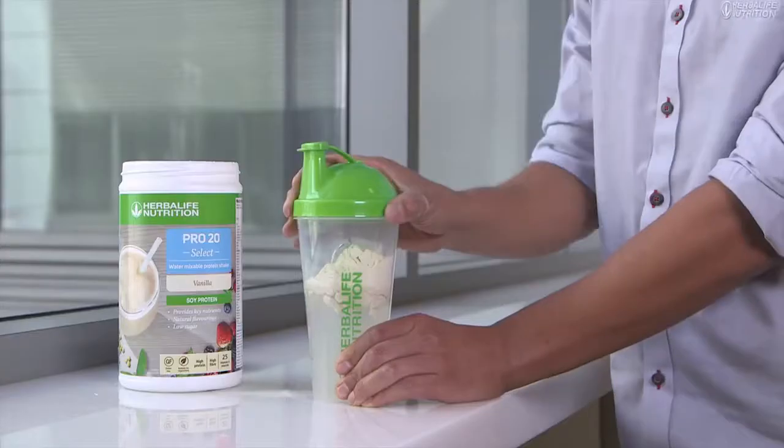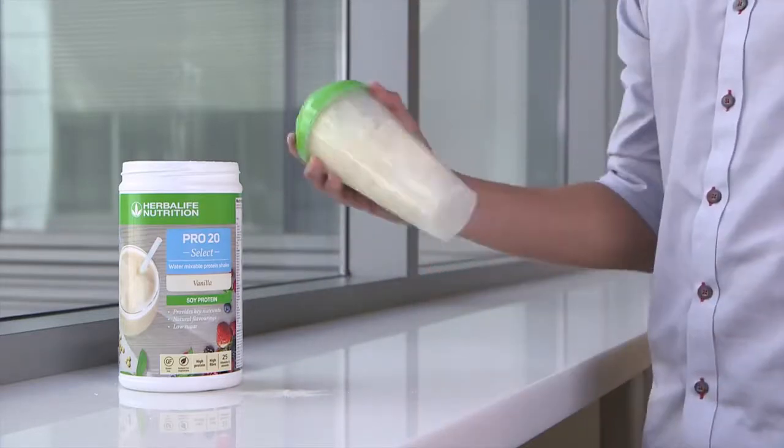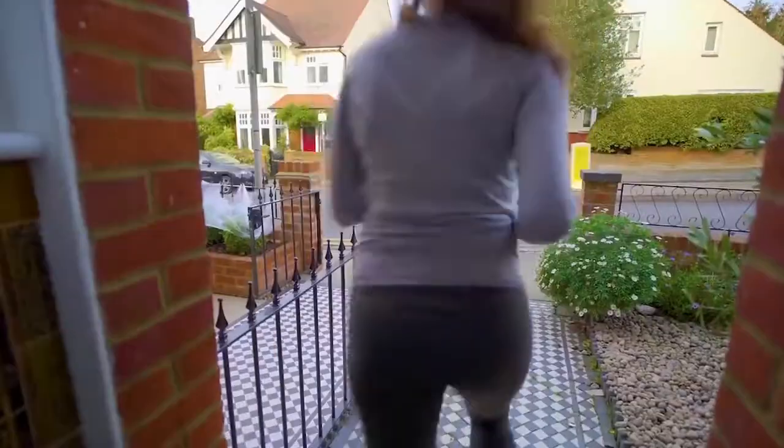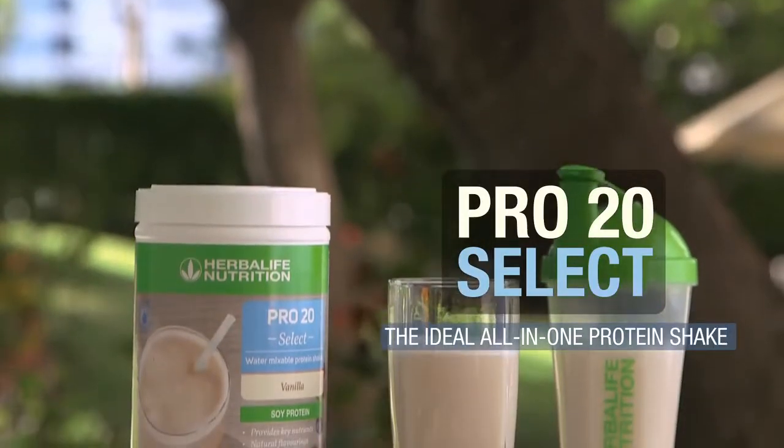Pro20 Select is suitable for vegetarians and it is also free from gluten and dairy. Just add three scoops of Pro20 Select into your water and you are ready to go. Contact your Herbalife nutrition member today for further details.